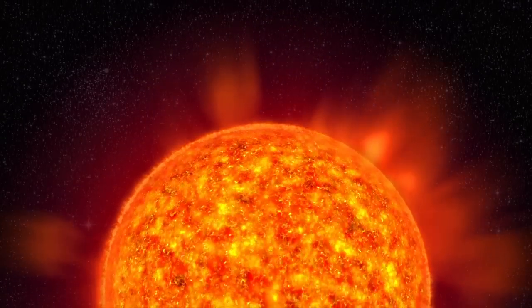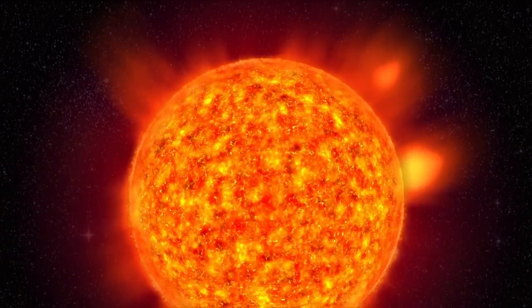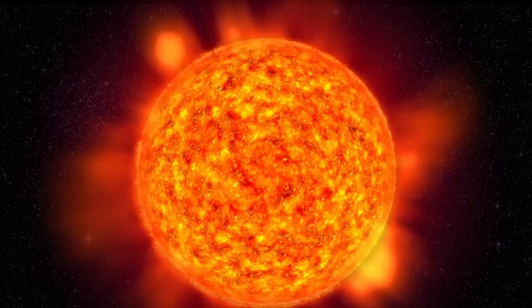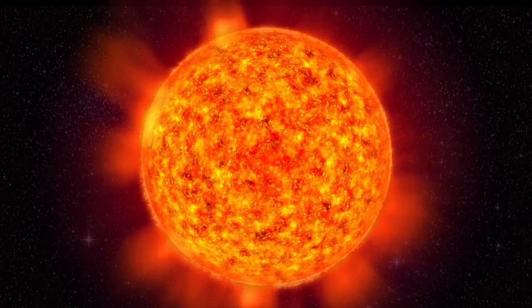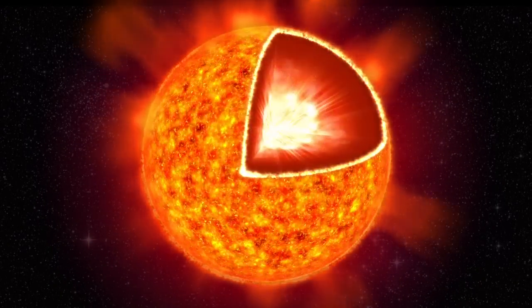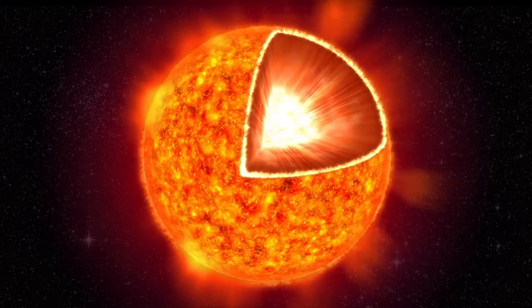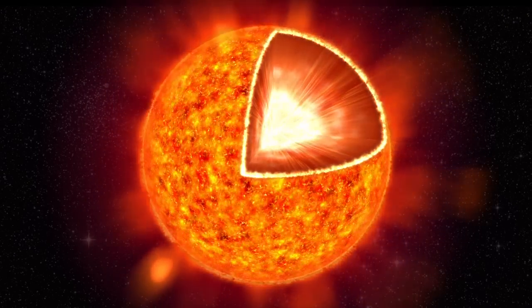This is where the tale of the aurora starts — on the sun, a star of average size among billions of other stars in our Milky Way. The sun acts as an enormous power plant. The energy is created deep inside the core of the sun.